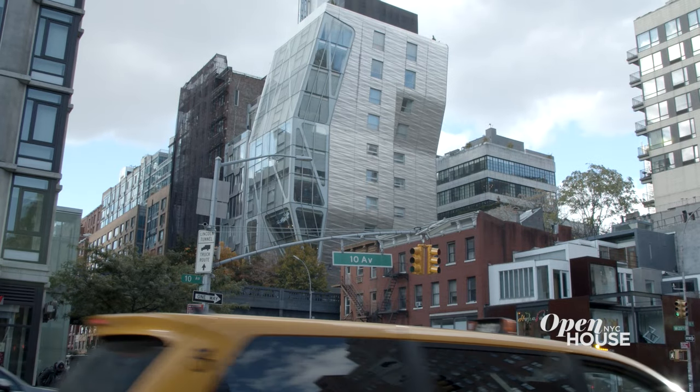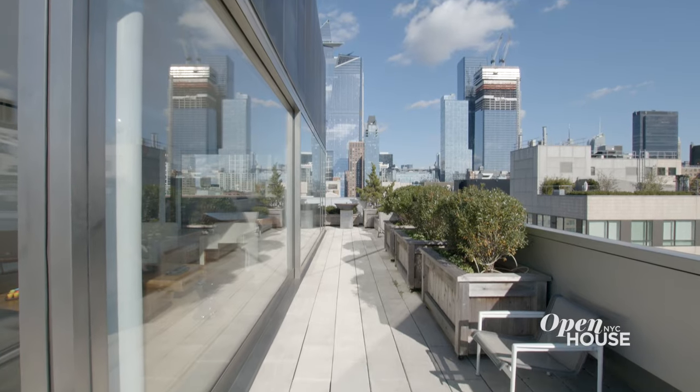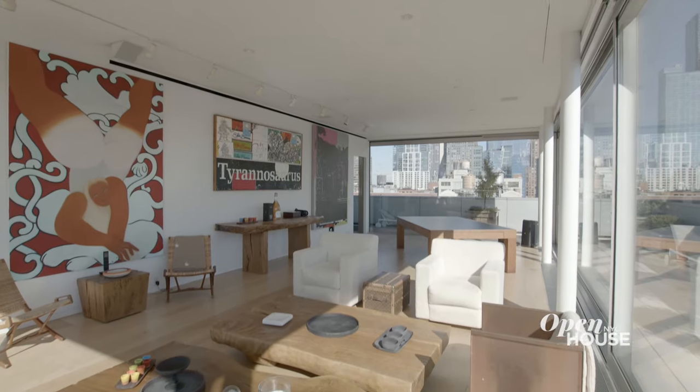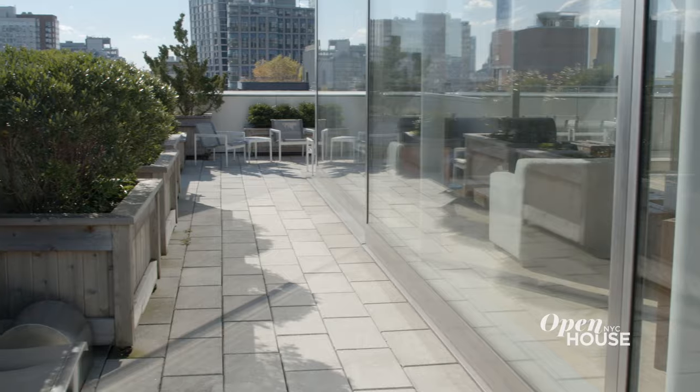Hi, I'm Jenny Lenz with Dolly Lenz Real Estate. Come check out our beautiful penthouse in the sky in the heart of Chelsea. We are at 515 West 23rd in a beautiful downtown location overlooking New York City's famous High Line. It has 3,600 square feet of interior space and 1,200 square feet of outdoor space. There's so much to show you, so come follow me.